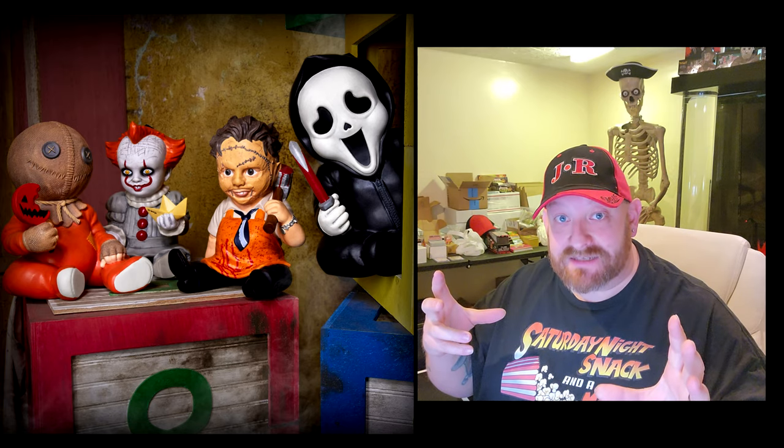Alright guys, holy crap, today I got an email from Spirit Halloween about one of the coolest things, in my opinion, that they have ever released.